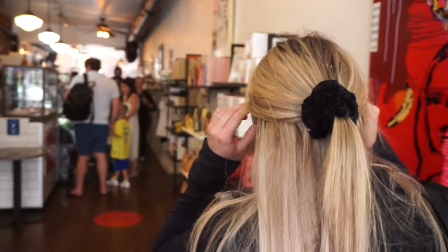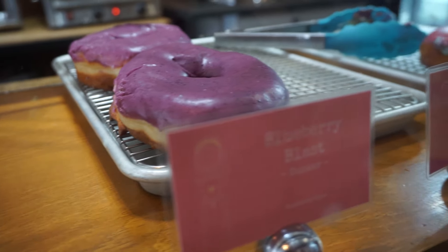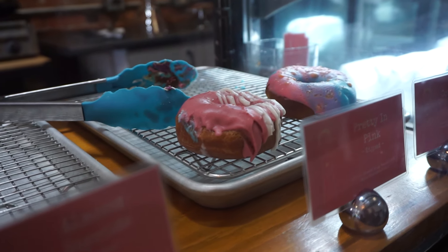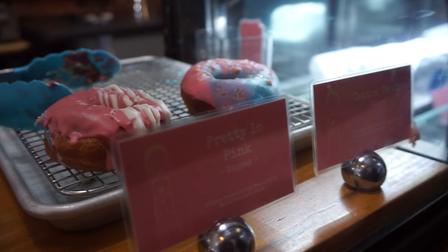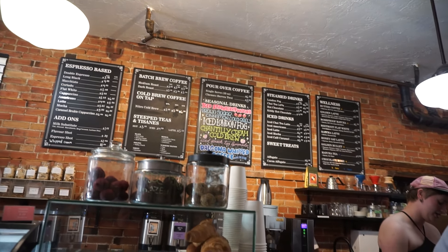It's busy busy — everybody had the same idea! Look at that: blueberry blast, pretty and pink, cotton candy. All right, thank you!